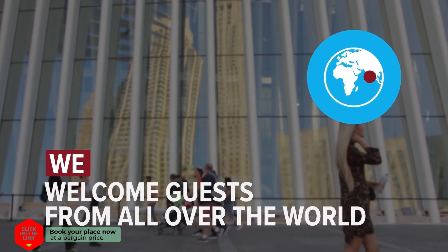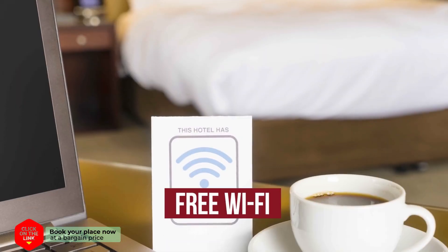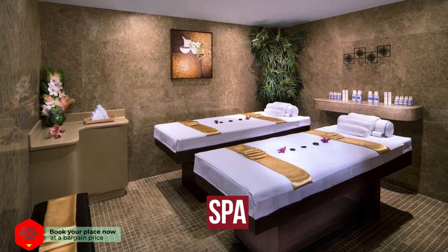We welcome guests from all over the world. The hotel has comfortable rooms, free Wi-Fi, parking, and spa.